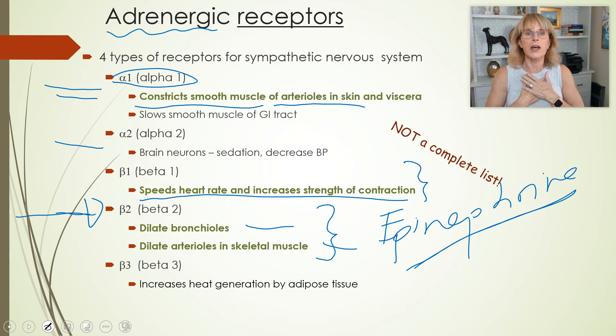So when epinephrine binds to alpha-1 receptors, it'll cause constriction. And when epinephrine binds to beta-2 receptors, it'll cause smooth muscle relaxation. This is how releasing epinephrine into your body can make your heart beat faster, make the smooth muscle around your bronchi dilate, make the smooth muscle around your arteries going to your digestive tract constrict, and make the smooth muscle around the arteries going to your skeletal muscle dilate — all of those things.